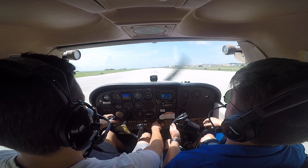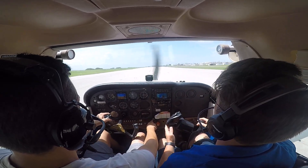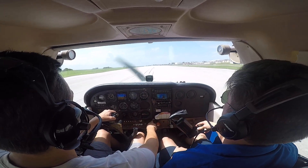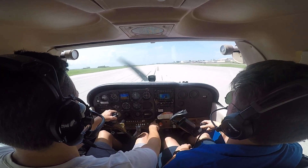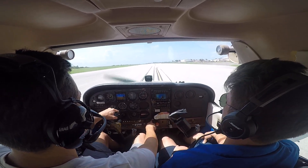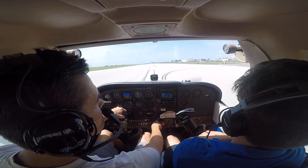Do we do the flare? Yeah. Right wing in there. Hold it all the way full. And brake. Hold it. There you go.